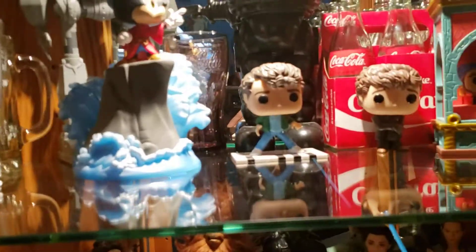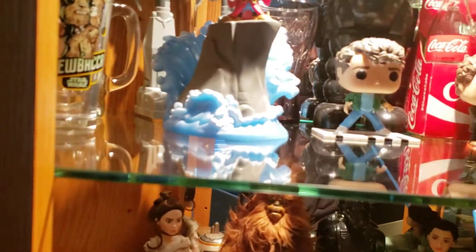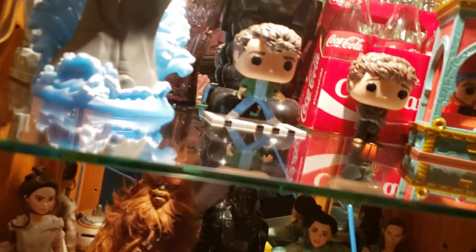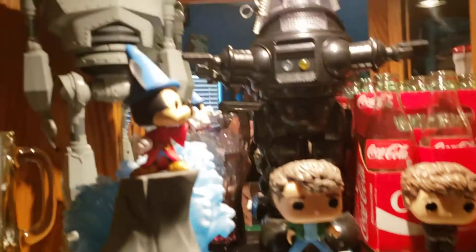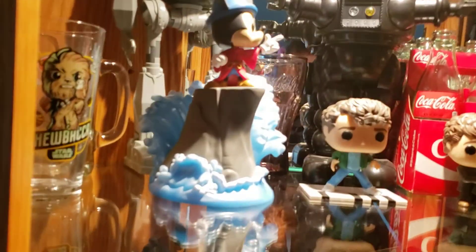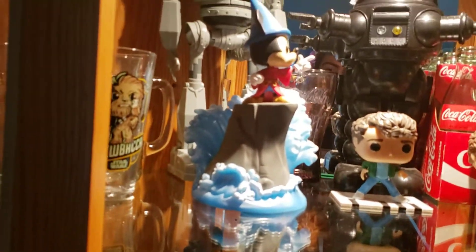I wanted to put them on top but these things are really tall and large, and they're on wheels. I live in California so earthquakes are a concern — if there's even a light shaking of the shelf, or someone bumps it, they're going to fall. I just decided no, that's not happening.